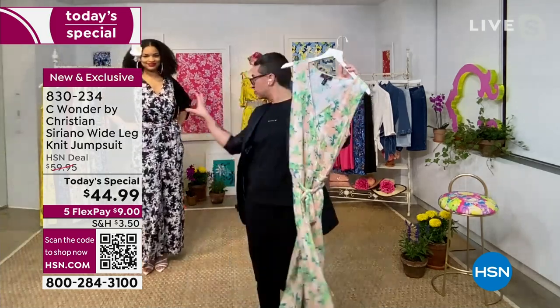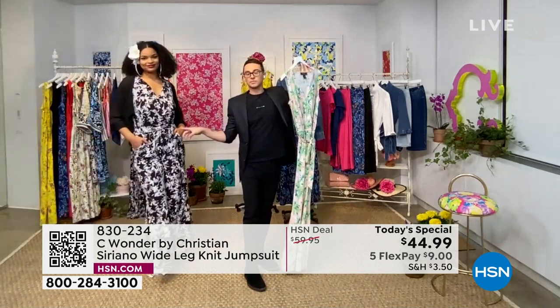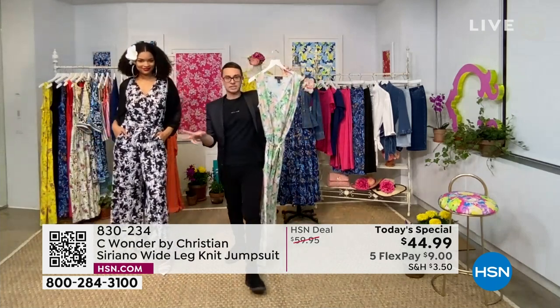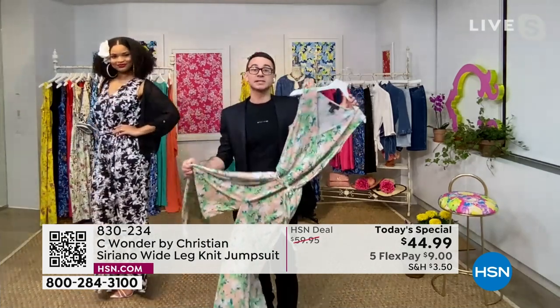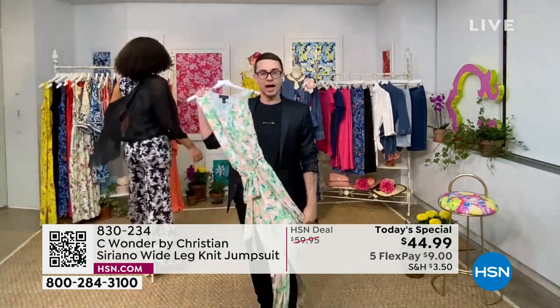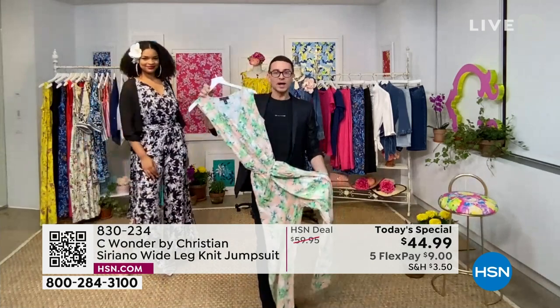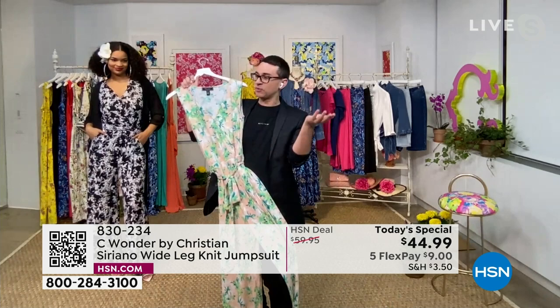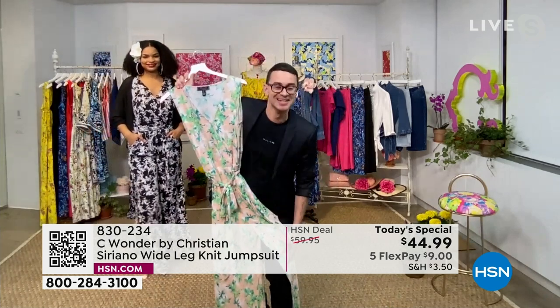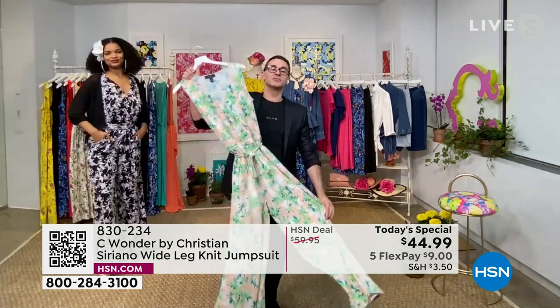Look how bold and fabulous this black and white look is. Don't forget our little tie belt, which always cinches the waist; we have elastic in there if you need it. At $44 for a Today's Special — I don't think you're used to seeing prices like this for regular collections. One yard of fabric is usually $45 or $50 a yard, so to get a whole look for $44 is pretty fabulous.